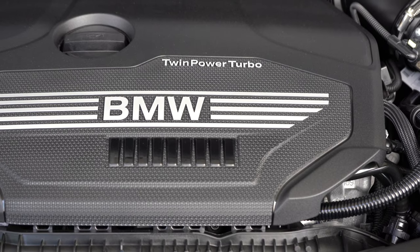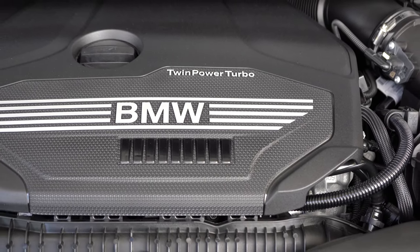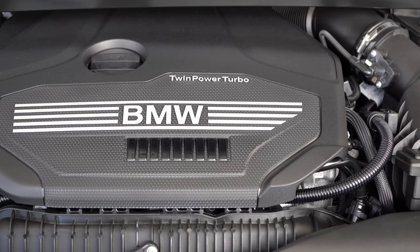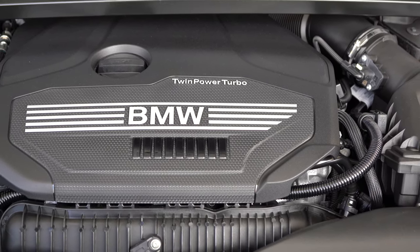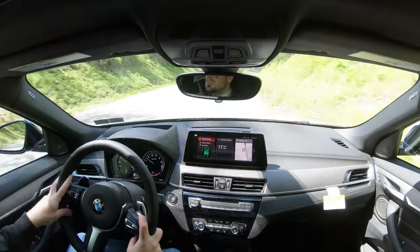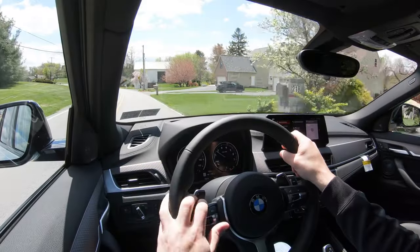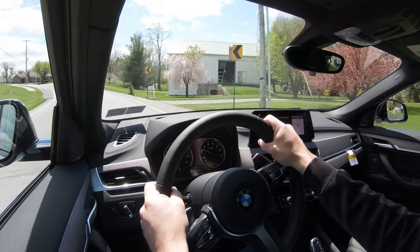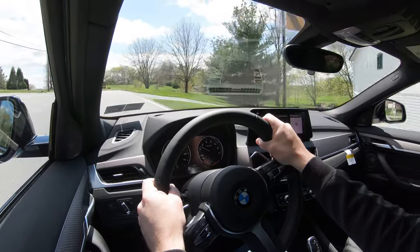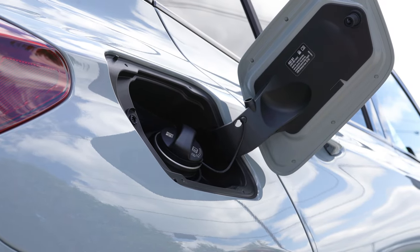The other engine configuration belongs to the M35i — a 2.0-liter M-tuned TwinPower turbocharged inline four-cylinder making 301 horsepower at 5,000 RPM and 331 lb-ft of torque at around 1,700 RPM. Power goes to all four wheels through an eight-speed automatic with paddle shifters, with a 0–60 time of 4.7 seconds — quite impressive for an SUV. MPG for that one is 23 city/30 highway on premium unleaded.